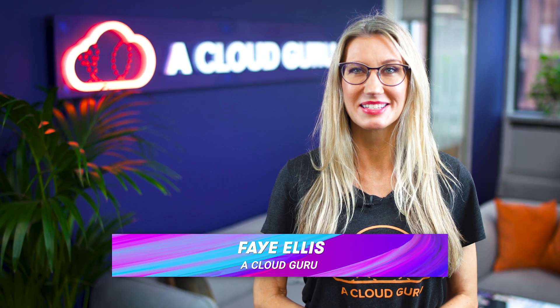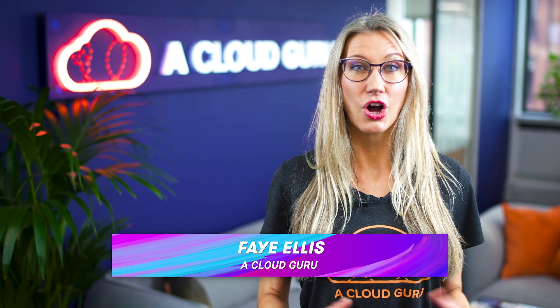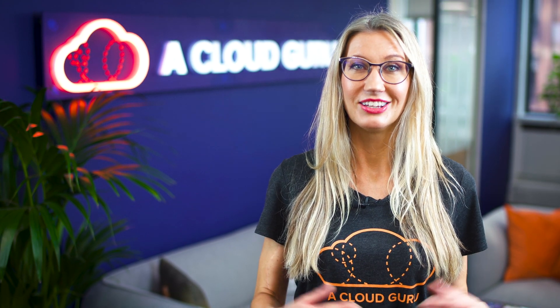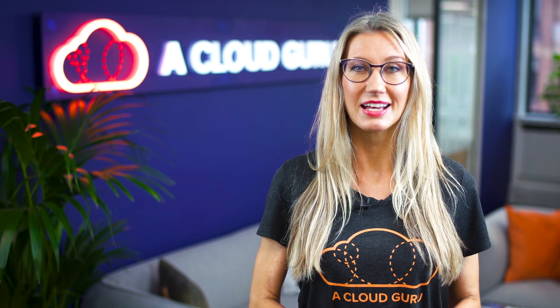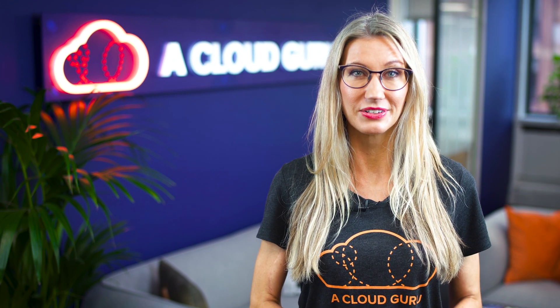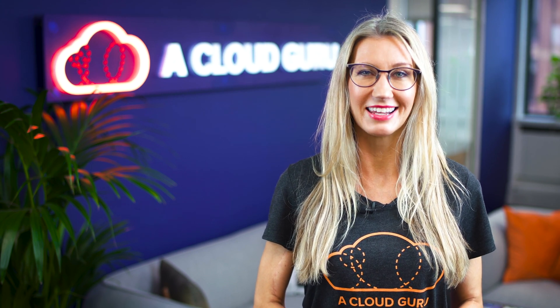Hello Cloud Gurus and welcome to AWS This Week. There are some really cool announcements this week including open monitoring with Prometheus for Amazon MSK. You can now attach multiple Elastic Inference Accelerators to a single EC2 instance. CloudFront Access Logs now provides seven new data fields. SQS now supports one-minute CloudWatch metrics and we announce our Guru of the Week. You're watching AWS This Week with me, Faye Ellis.